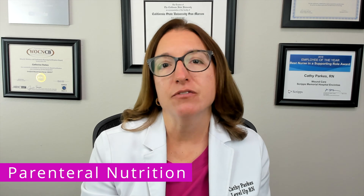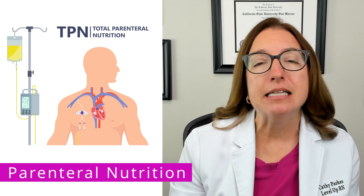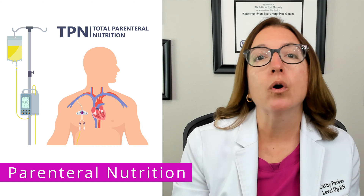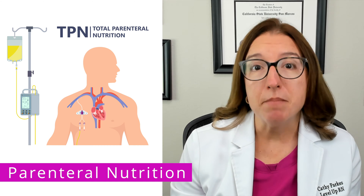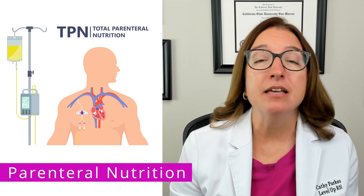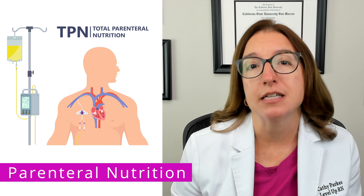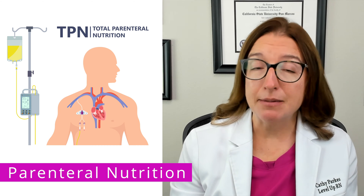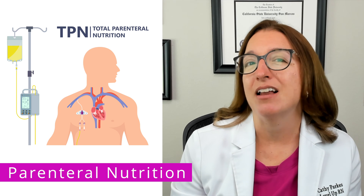Parenteral nutrition is where nutrients are delivered through an IV into the patient's vein — it does not go through the patient's gastrointestinal tract. Total parenteral nutrition, or TPN, is typically administered through a PICC line or other central venous catheter. Indications for parenteral nutrition include malabsorption and malnutrition, and it may also be necessary if the patient is in a hypermetabolic state or is going to be NPO for a long time. I actually received TPN during my pregnancy because I had severe hyperemesis and was not able to get enough nutrients in on my own.